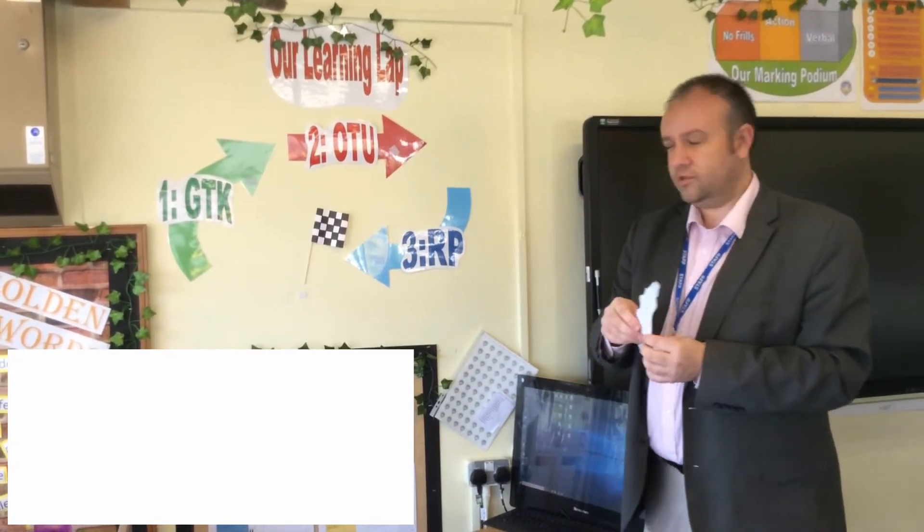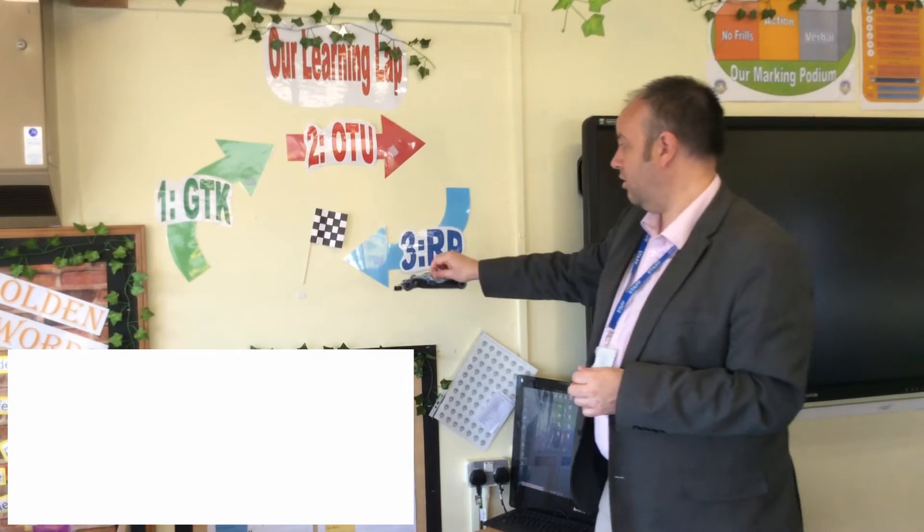So if you ask your children about the learning lap, this is it. We've got the check-up flag there — do you know it's right — that's the end of that particular section. And that's Lewis Hamilton's role in our school. I'm going to put him on 'Refine and Polish' at the moment.